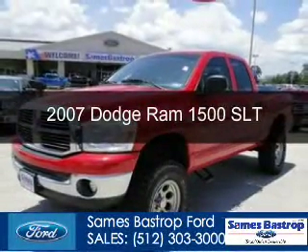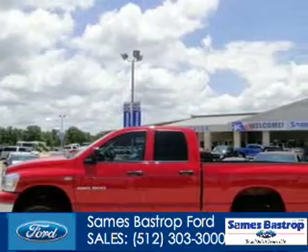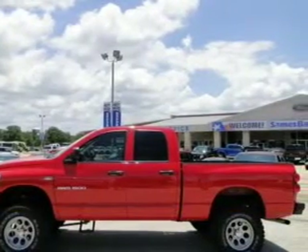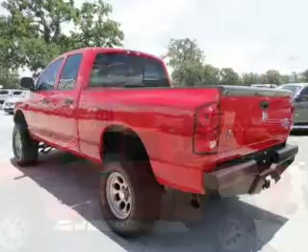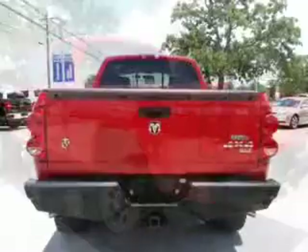This is a used 2007 Dodge Ram 1500. Grab life by the horns. Powered by four-wheel drive, a 5.7 liter eight-cylinder engine, and an automatic transmission.